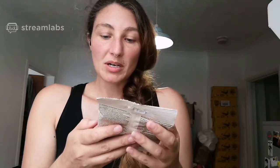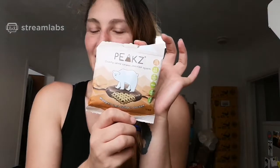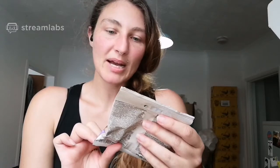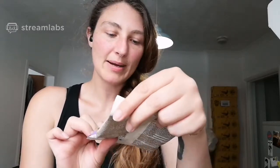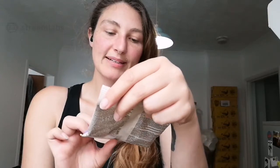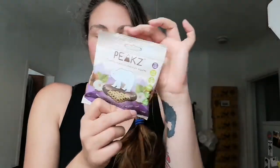It says vegan, no palm oil — really good — high in fiber, and it's a whole grain snack dunked in chocolate. The other one says pretty much the same thing: iron, vitamin B12, vegan, no palm oil, high in fiber, whole grain dunked in chocolate. So which one should we go for?